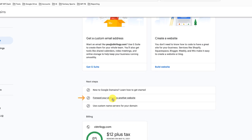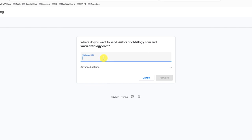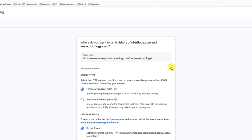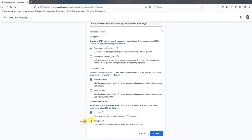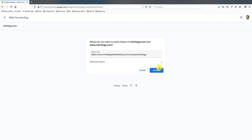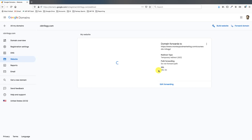Then you've got some options — you can build a site, or in my case I'm just going to set up forwarding. So when somebody goes to cbtrilogy.com, I want them to actually be forwarded to my courses page. And I do want this SSL setting on, so that means if they go to HTTP or HTTPS, it will still forward to the courses page where the information about my CB Trilogy course lives.